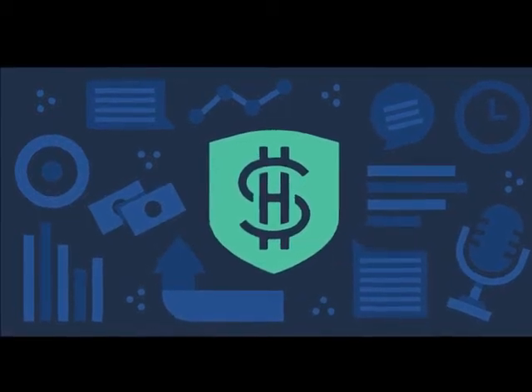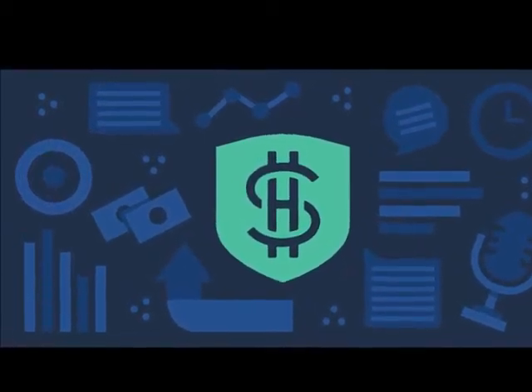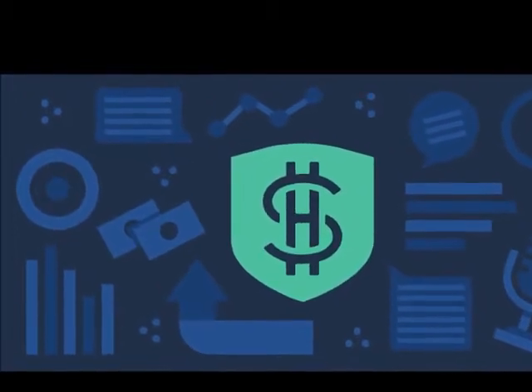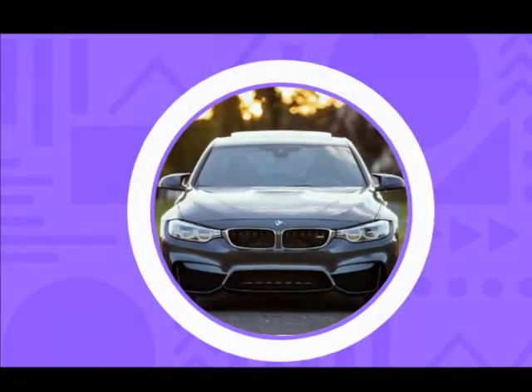SideHustle School is brought to you by HP. Go to hp.com slash hustle and enter code hustle to save 35% on select HP business products with Intel Core processors.